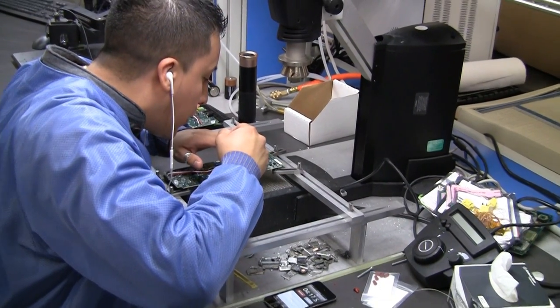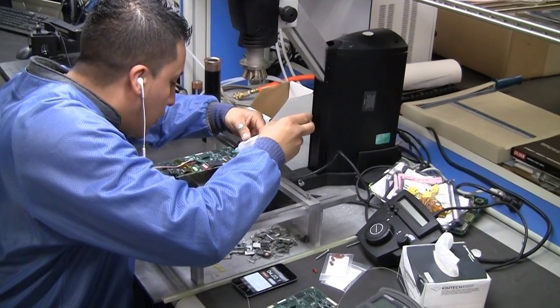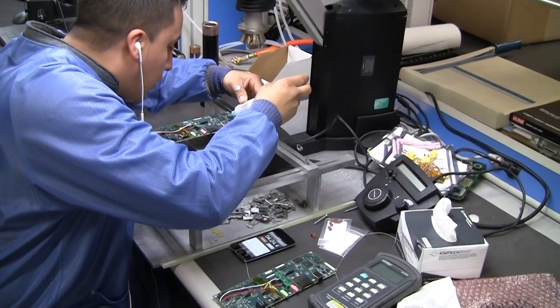Best is your source for underfilling BGAs. As a secondary operation, Best can underfill BGA, CSP, and leadless device packages.